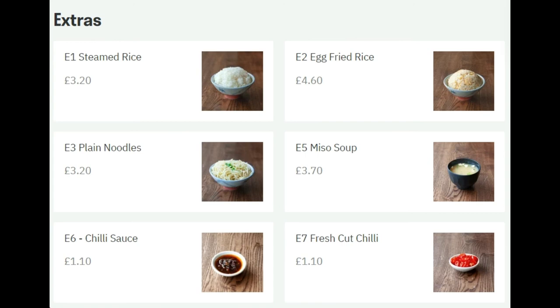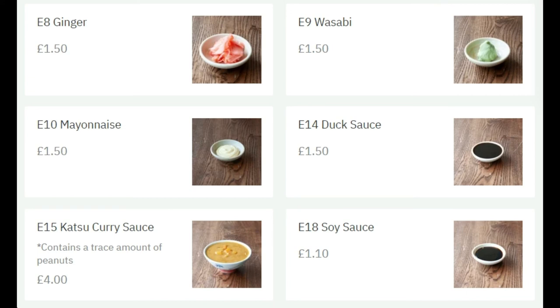On the extras menu, they've got additional rice portions you could order separately, egg fried rice, plain noodles, and miso soup — which is perfect. Sometimes miso soup is already included if it's an expensive item you ordered, so check the description. What I typically order from here is fresh chili sauce or fresh chilies, which are very good. I often also add additional ginger and keep it in the fridge for later. Wasabi is also very useful to order here — you could order an extra portion, keep it in the fridge, and use it later with other dishes.